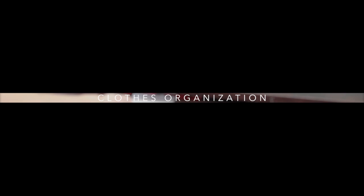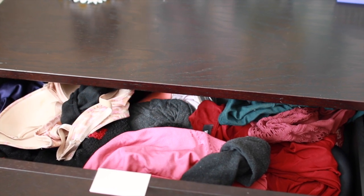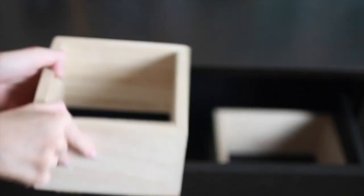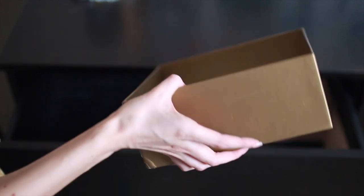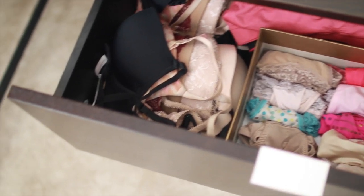Next I want to tackle organizing my clothes. One major problem area for me is my socks and underwear drawer — it's basically anarchy in there and I can never find anything I need. A really easy solution is to create compartments within the drawer to better organize your items. This is a wooden shelf I found at Michaels for just a few dollars — you can also use a shoe box or any other box depending on the size you need. Now I have my socks, underwear, and bras all separated out so they're easy to grab.